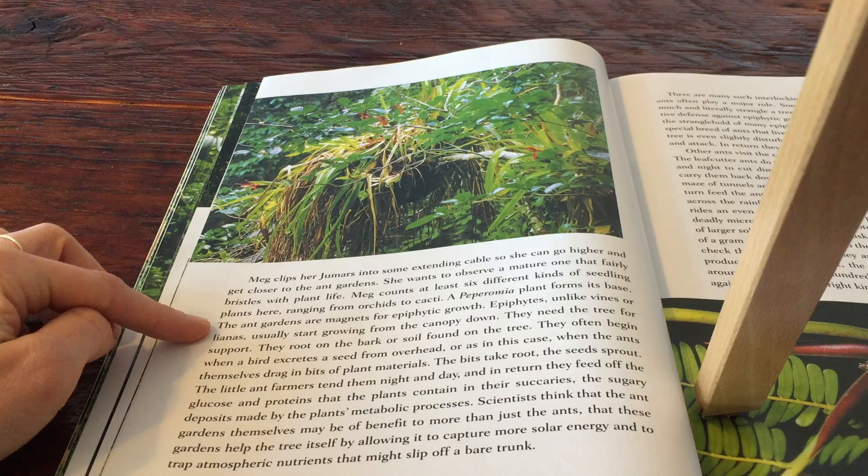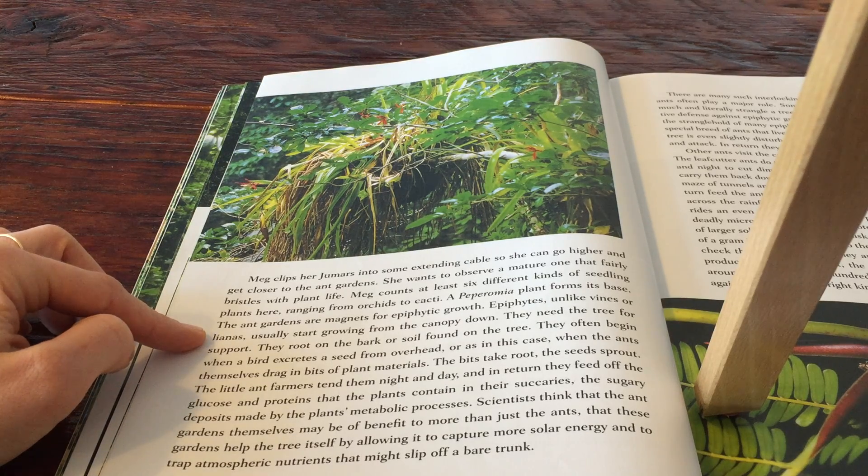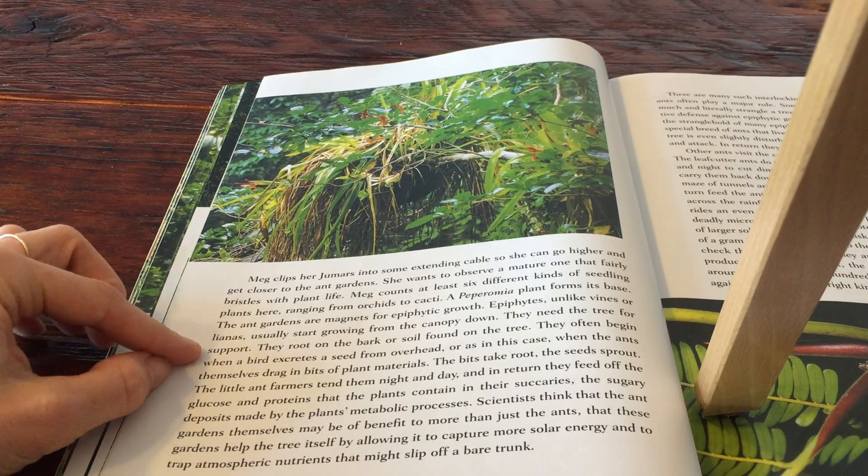The ant gardens are magnets for epiphytic growth. Epiphytes, unlike vines or elianas, usually start growing from the canopy down. They need the tree for support.